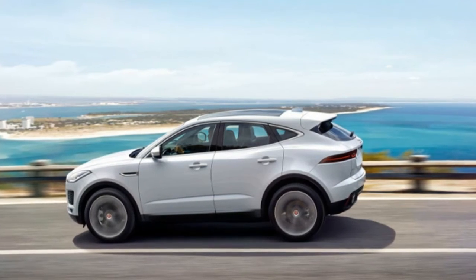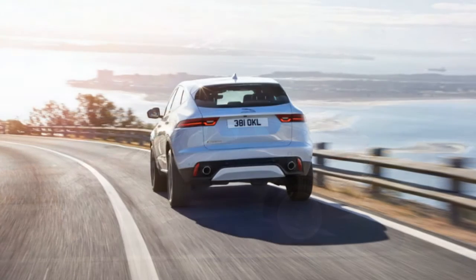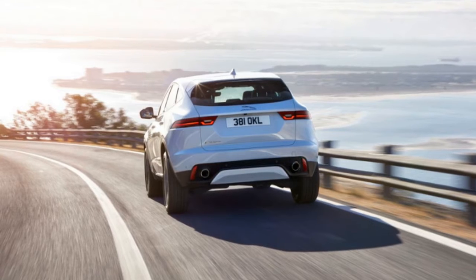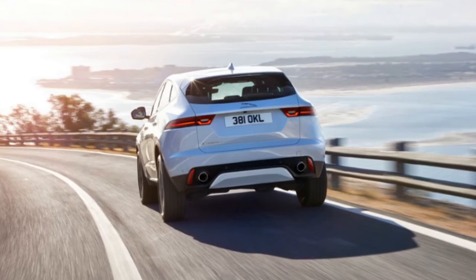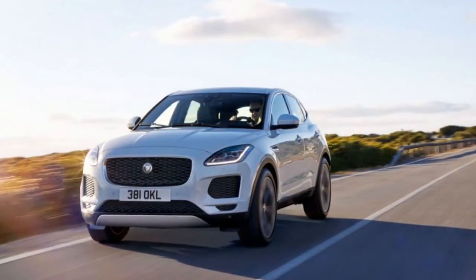Instead, the new 2018 Jaguar E-Pace is actually based on the same platform as the Evoque. This means that at its core the car is front-wheel drive. This isn't exactly a problem though, as the E-Pace received a lot of attention from Jaguar in order to be at least as good to drive as their other cars.